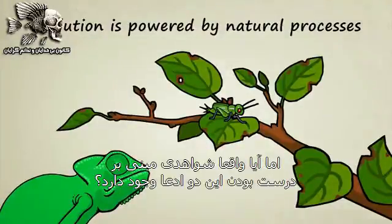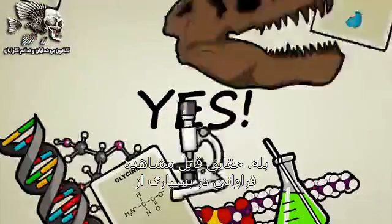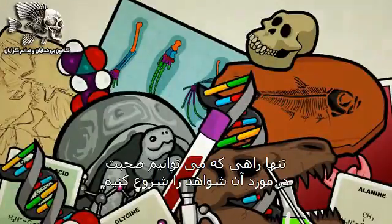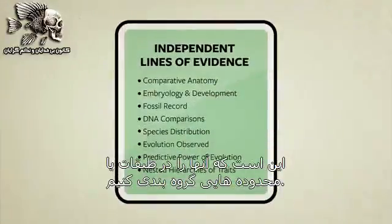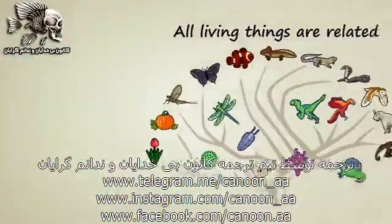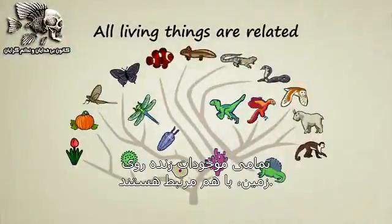But is there really any evidence that these two claims are true? Yes. There are so many observable facts from so many different fields of study that the only way we can even begin to talk about them is to group them into categories or lines of evidence. To keep things simple, here we'll focus on evolution's first claim: that all living things on Earth are related.